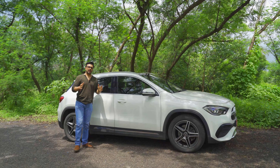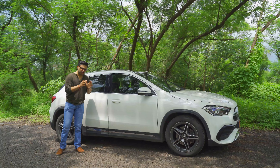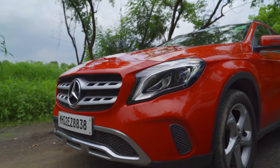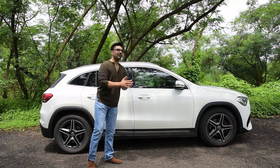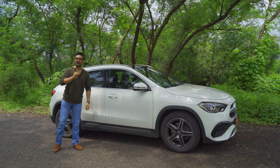About 8 years back when Mercedes launched the GLA and positioned it as an entry-level luxury SUV, it definitely lacked SUV-ness and importantly space. However, this new generation is a substantial step forward for Mercedes in the right direction. Thank you for watching.